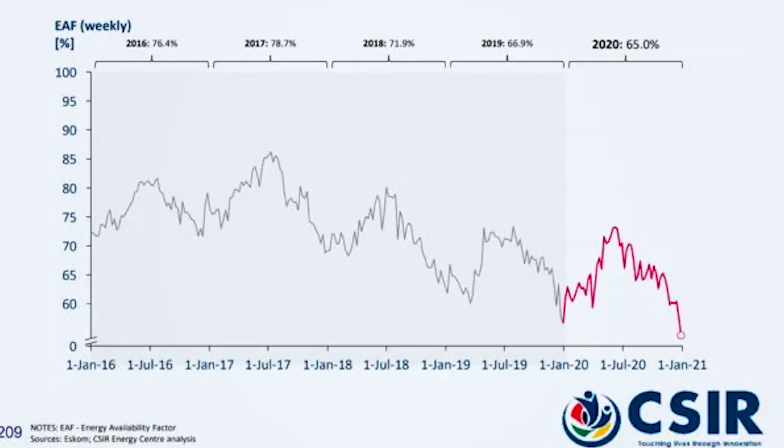Looking at this chart - the percentage electricity availability factor, which shows how much of that 58,000 megawatts is available at any given time - in 2016 only 76% of it was available on average. In 2017 it was 78%, 2018 was 71%, 2019 was 66%, 2020 was 65%, and now 2021 dropping even further. So that means of that 58,000 megawatts, right now today we probably only have about 30,000 to 35,000 megawatts of that generational capacity. And so you understand now why we have electricity problems and why we have a problem with load shedding.